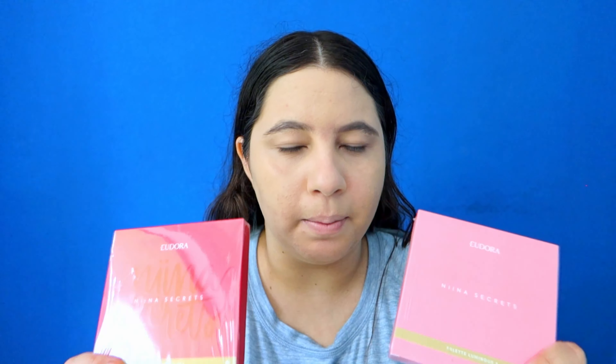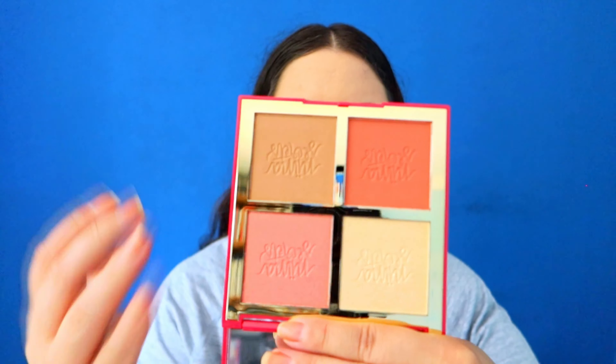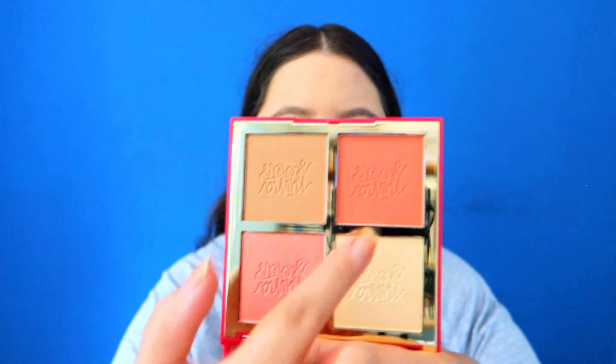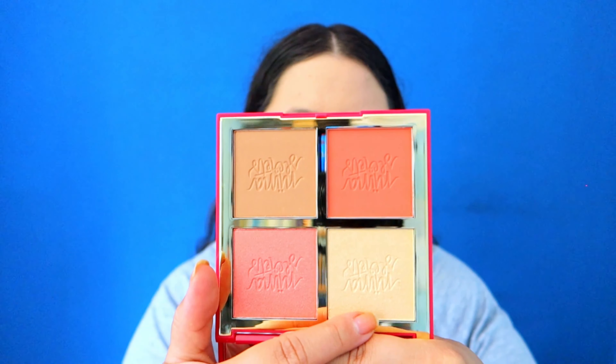Look how this just evens my skin tone. Sometimes when I want a little bit more coverage I do a little bit of the Maybelline skin tint or the Wet n Wild tinted hydrator, but today I'm just gonna leave it like this. So I got two face palettes — they have different shades and I'm gonna do my blush, contour, and highlight with them. This is the Luminous Palette One, and these are the shades you can use on your face or on your eyes.